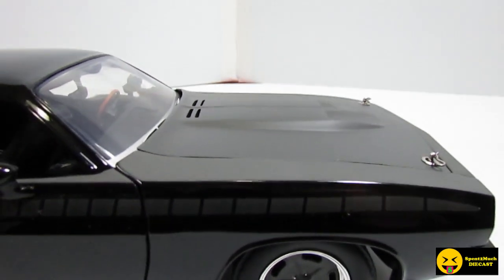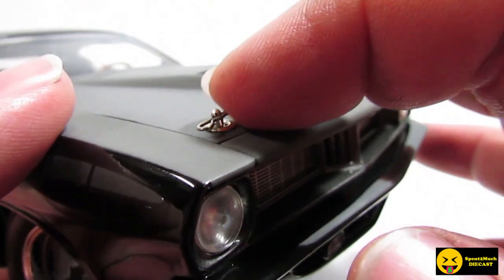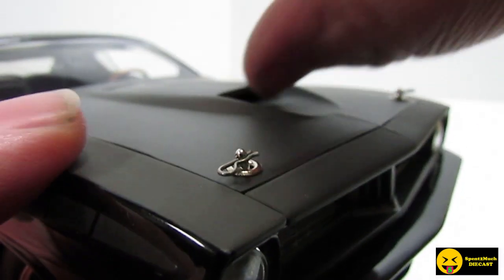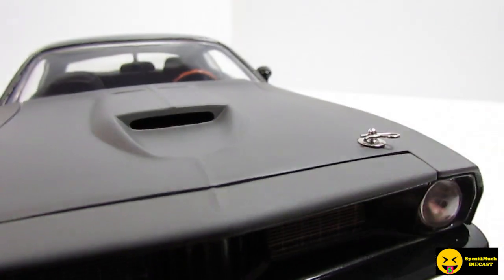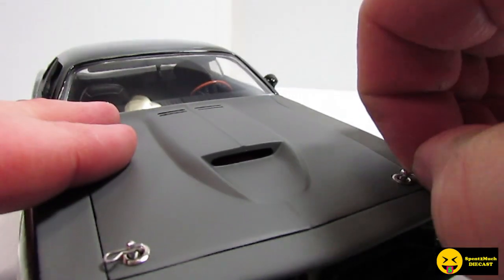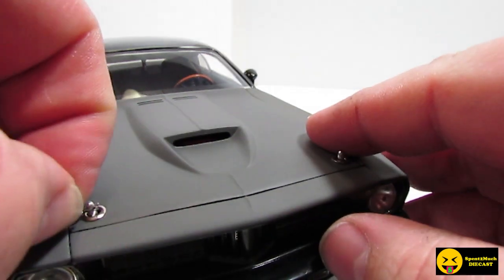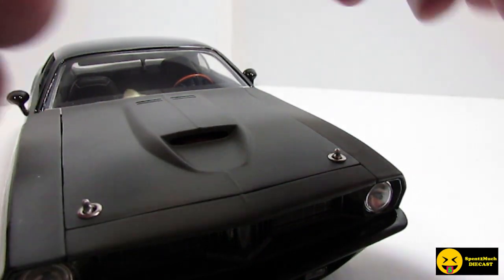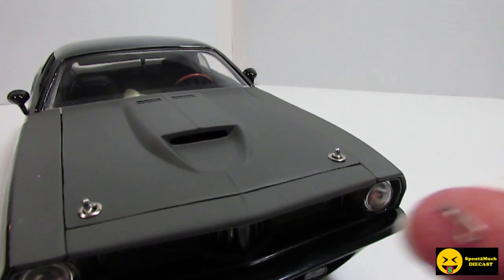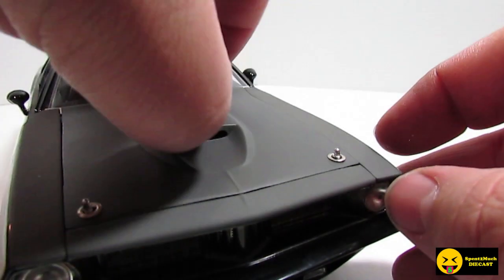I'm excited to see what's under the hood. Even the hood pins look pretty detailed, and I wonder if they actually work. They do — the hood pins are functional. Let me try to get these things off carefully. There's one — wow, that's crazy. And there's two. Look how small these things are. Don't want to lose those. Now let's go ahead and pop the hood.